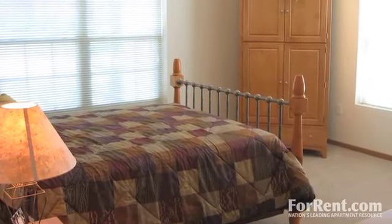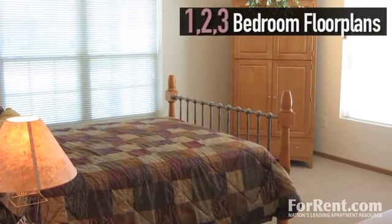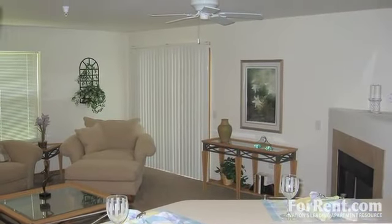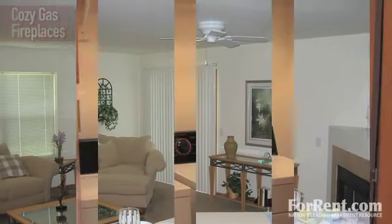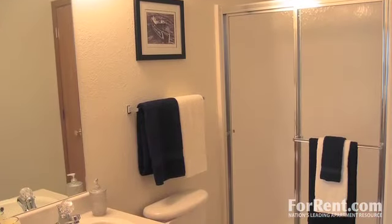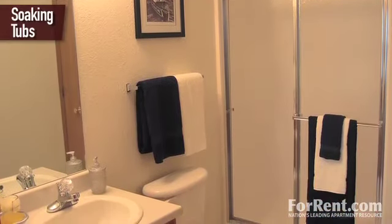Residents are invited to choose from a variety of one, two and three bedroom floor plans. Spacious layouts feature cozy gas fireplaces, as well as a fully sized washer and dryer. Select homes feature soaking tubs for relaxing, as well as double sinks.